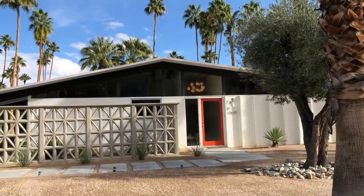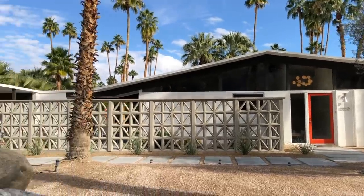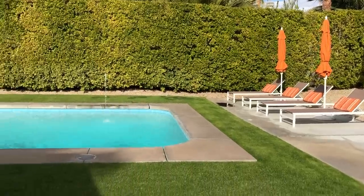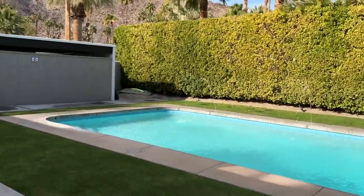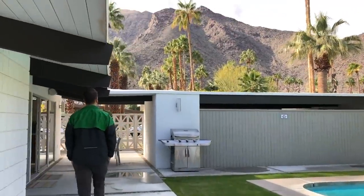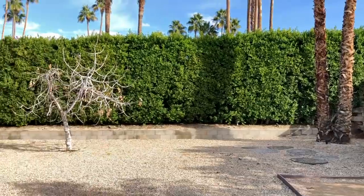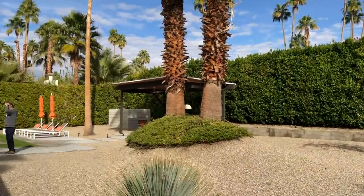We just found an open house to go into — a mid-century open house. Oh my god, this is the open house. Oh man, look at that view! There's a little pool chase out here in the backyard. It's gorgeous.